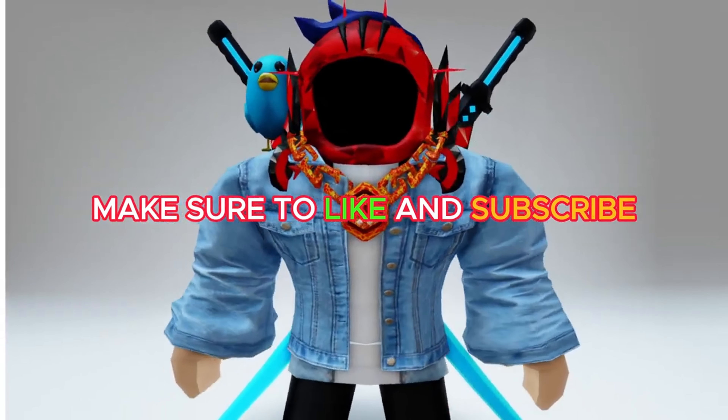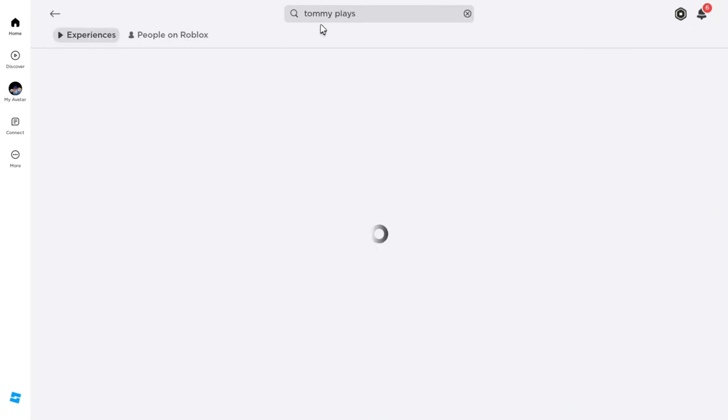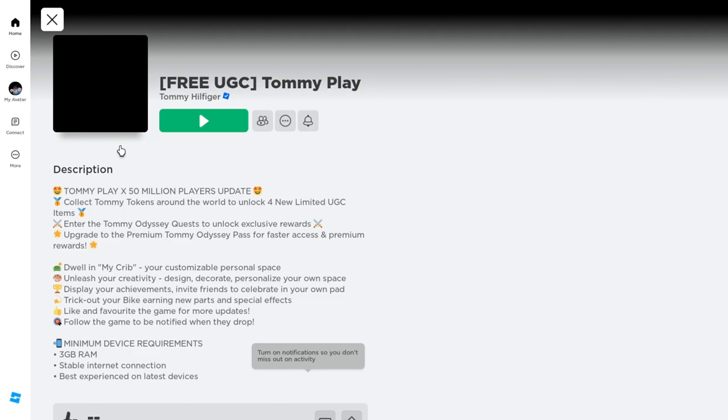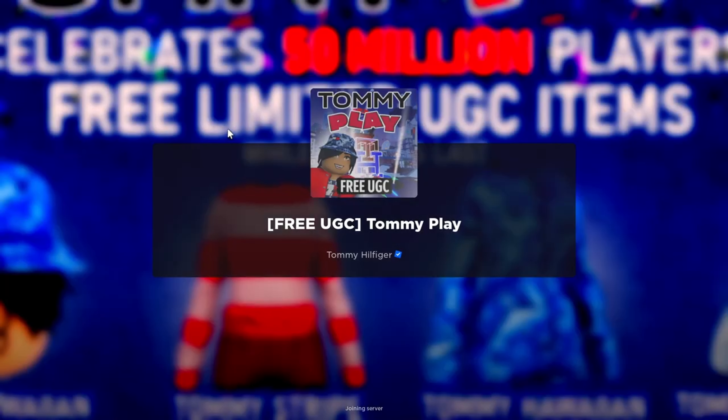Today, I'll be showing you how to get the new free item on Roblox. Make sure to like and subscribe. Let's get started. Want to know how to get this Tommy Letterman jacket with a tee backpack completely free? I'll show you how.